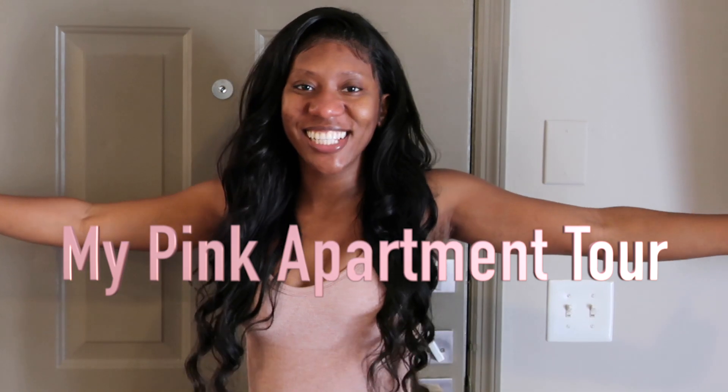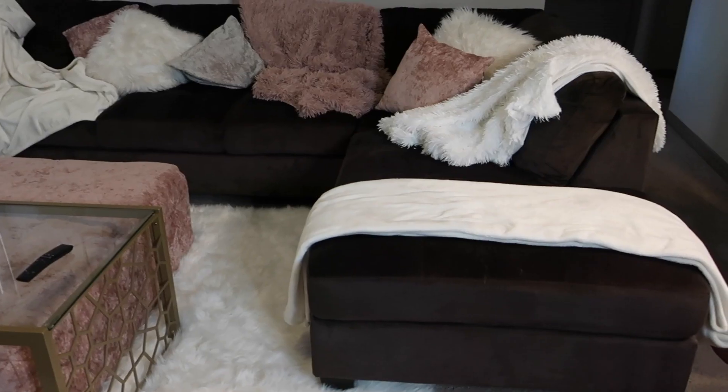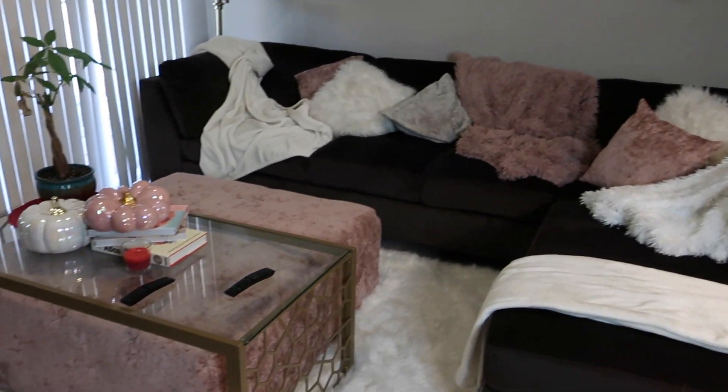Welcome to my apartment. In this video I'm going to be showing you my apartment, giving you a little tour, showing you how I have everything set up and decorated. I'm going to do my very best to tag everything in the description box below, so be sure to check that if you're looking for something. If you're ready to see my apartment, stay tuned.